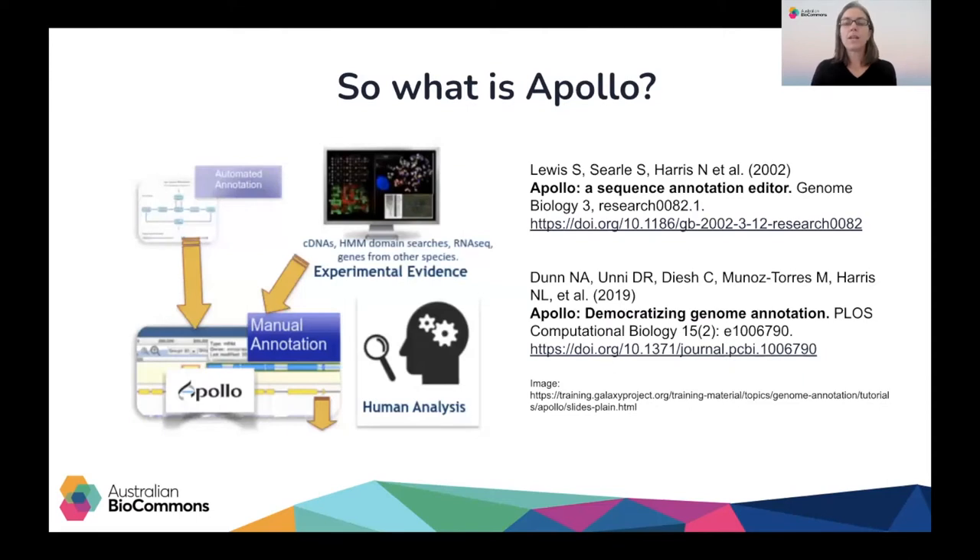In the early 2000s, Apollo was built as a standalone desktop application through a joint collaboration between the University of California, Berkeley and the Wellcome Trust Sanger Institute. In 2010, it was upgraded to run in a web browser, and this allowed for real-time collaborations in research at an international level. This upgrade really broadened the study of a wide variety of species to improve their genomic features. One example of these projects is the Vertebrate Genome Project, which has the goal of sequencing all vertebrate genomes globally.